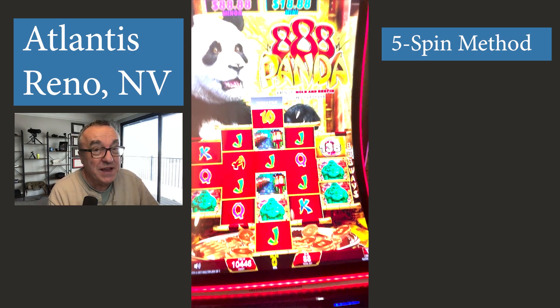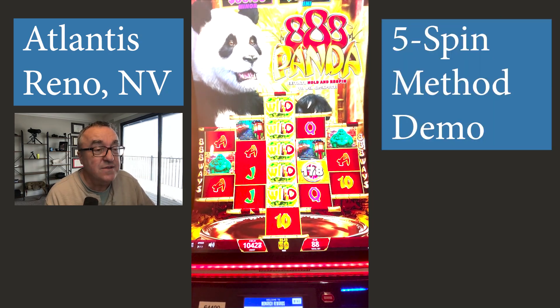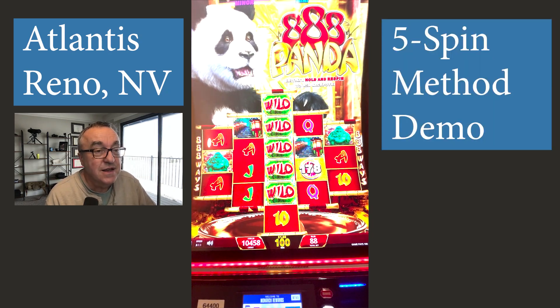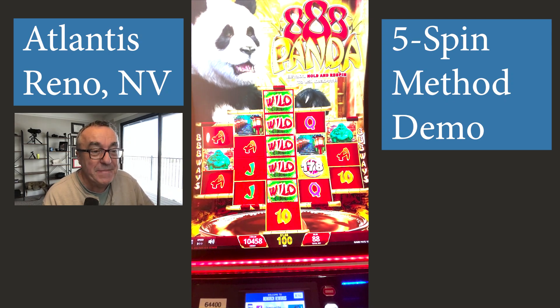If you're interested in knowing how my 5-spin method works, just go right there to that video. First bet, bunch of wilds, and I got a $1 win on my $0.88 bet.